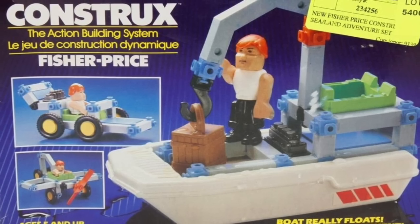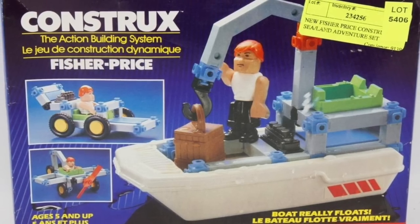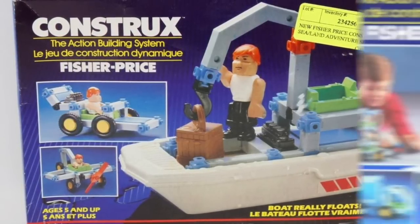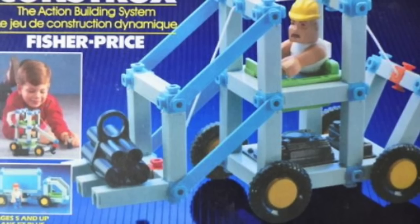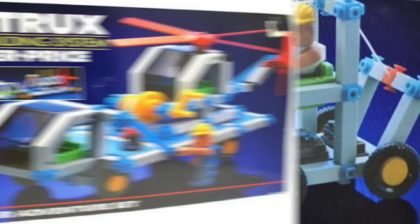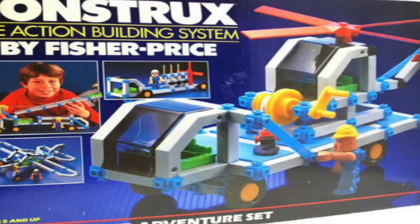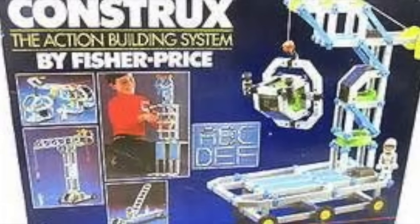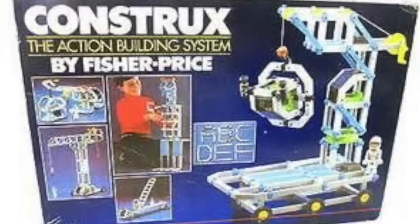The very first Construx sets that came out in the early 80s were all about construction. They had little construction workers and were all about building very simplistic things — usually things that had to do with construction sites, like forklifts, trucks, boats, and helicopters. As the line continued to grow, new ideas and new themes took place. The sets were always designed with the idea that you could build whatever you wanted — you didn't have to build what was on the package, much like Lego. You could use these to create anything, even your name in letters.